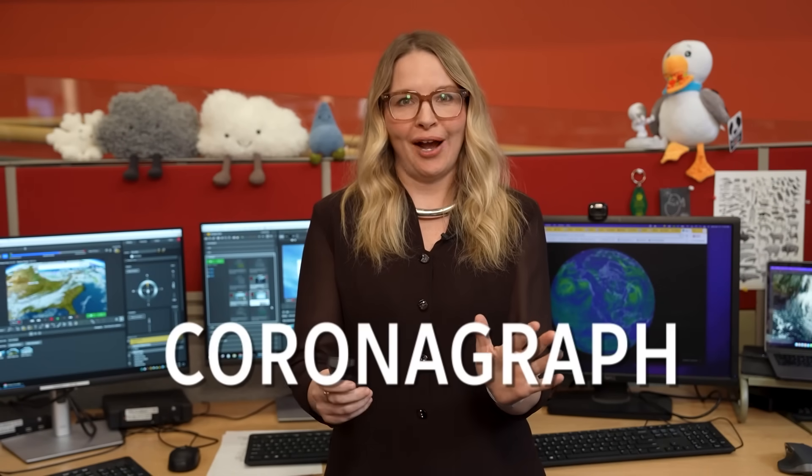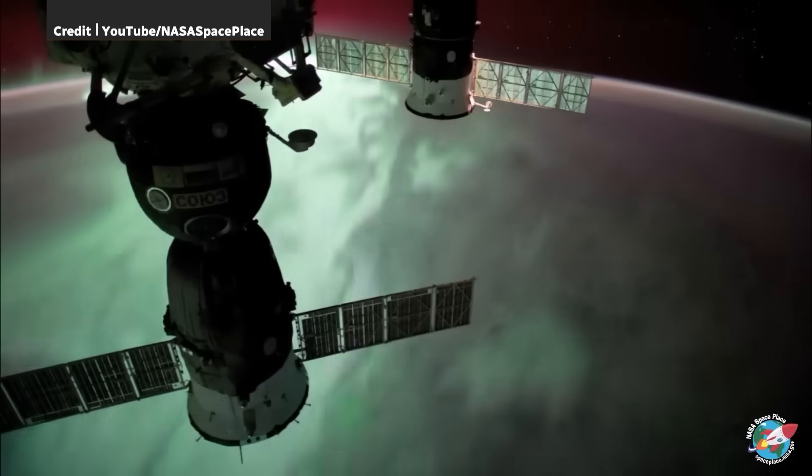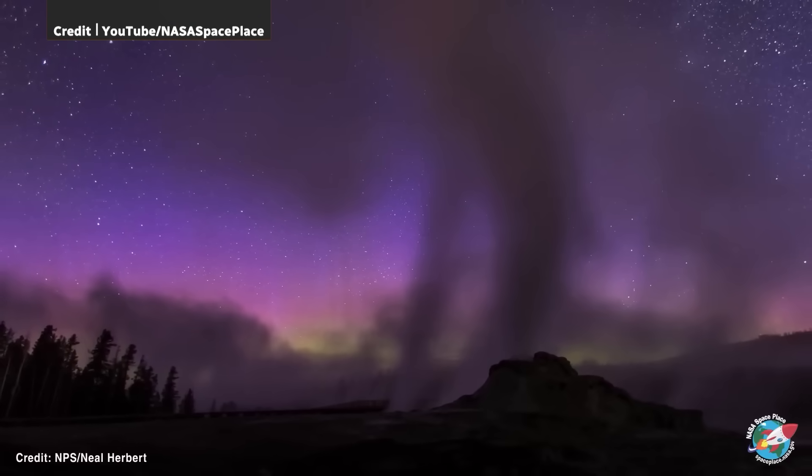Another cool feature? A brand new instrument pointed straight at the sun — the coronograph. This will make geomagnetic storm forecasts more accurate, which means we can be better prepared for the auroras and for the disruptions to technology.